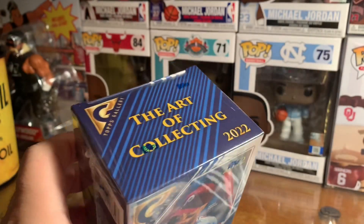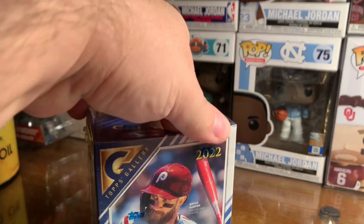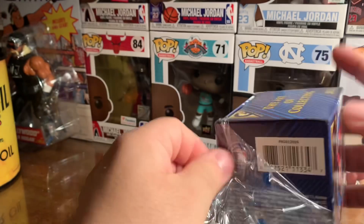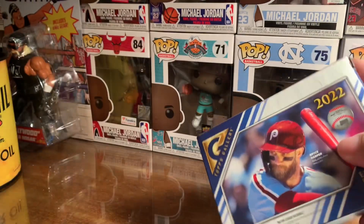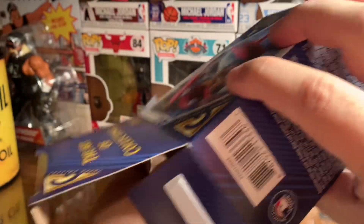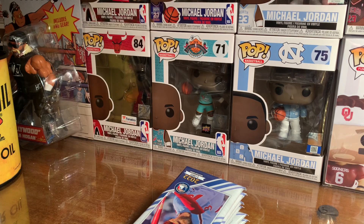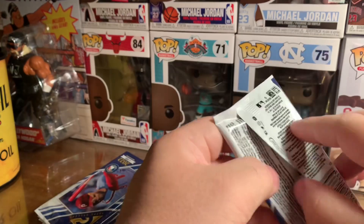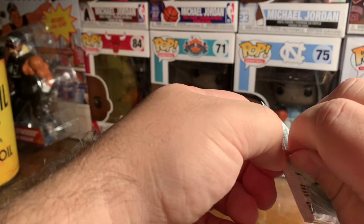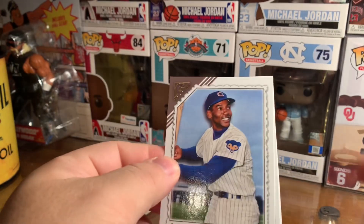We have seven packs per box, four cards per pack, with a total of 28 cards. The gallery is usually a pretty good set. The bigger boxes are guaranteed two autographs per box, so I'm hoping I get something decent out of this. They sold out at my location — I went to Walmart a couple of towns over and they had some there. I almost got them and I regret that I didn't, but you know, it's one of those things.